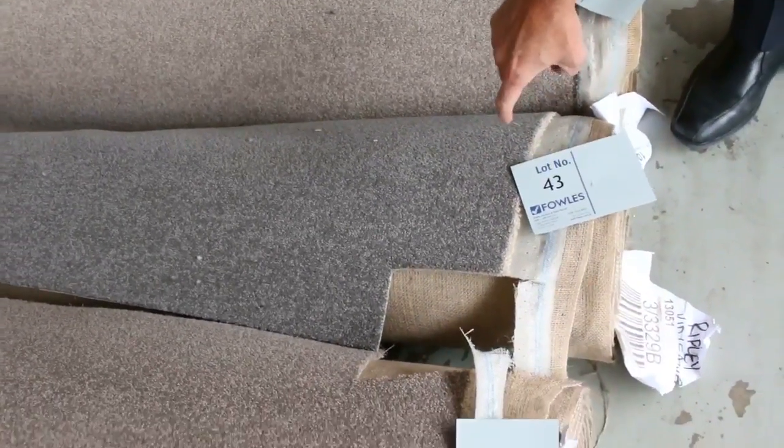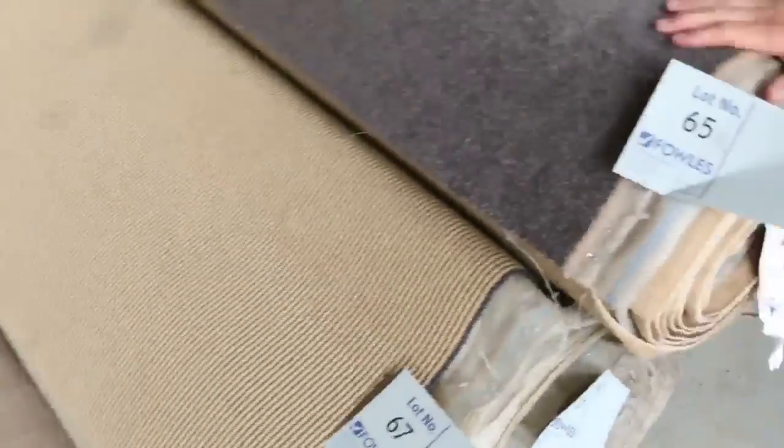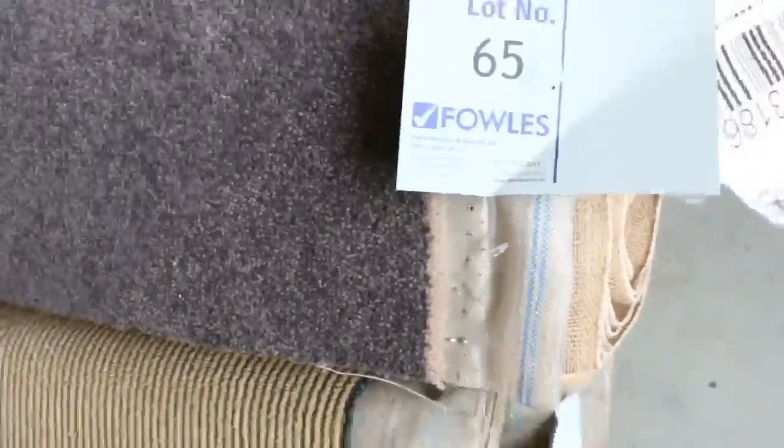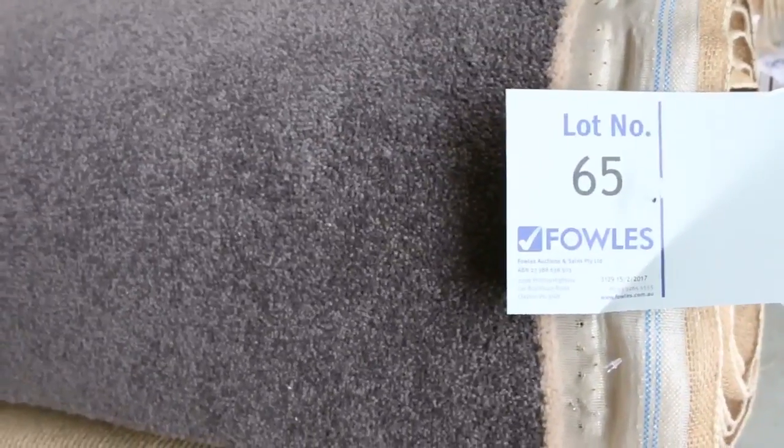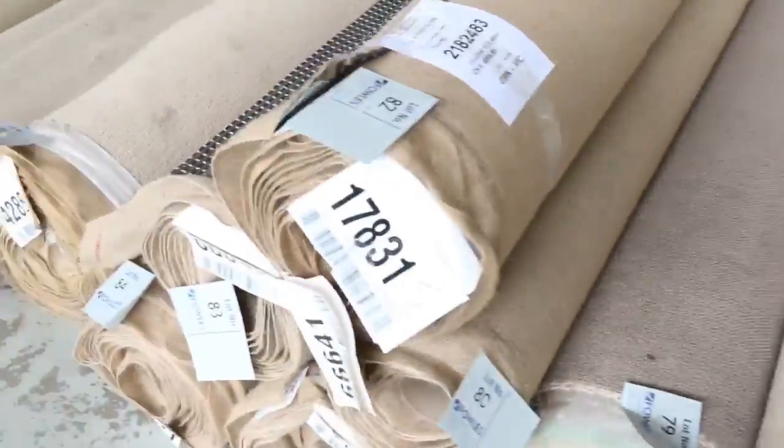That would normally be up around about $180 a metre — I reckon they're $25 to $30 a metre for that. Lots of these loop piles basically $25 a metre gets them through the door. This one here, lot number 65, we've got a couple of rolls — lot 64 to 65 — all these room lot sizes are great quality carpets.